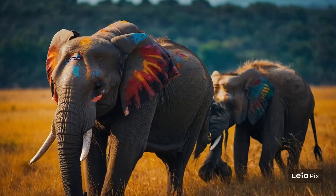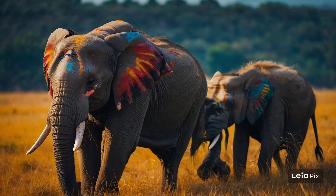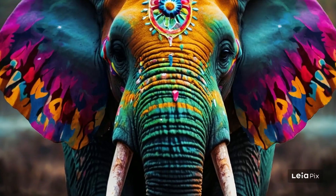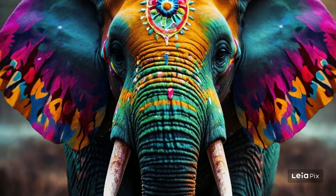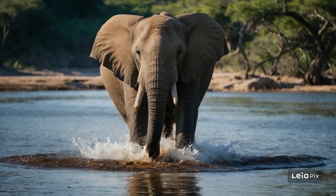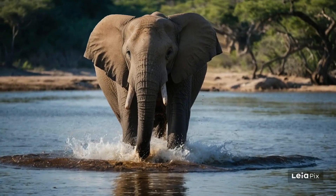Elephants live in families called herds. The herd is led by a female called the matriarch. She's usually the oldest and wisest. The herd includes other females and their young calves. Baby elephants are called calves. When a calf is born, it can weigh about 100 kilograms — that's already as heavy as some grown-up humans.